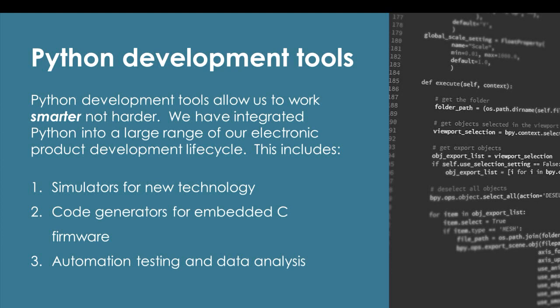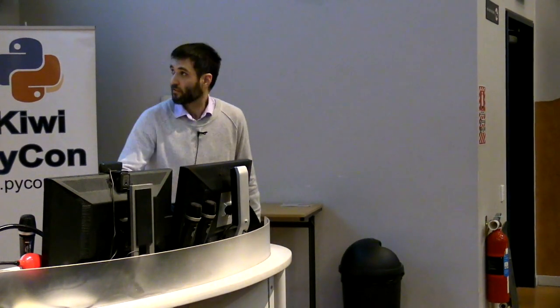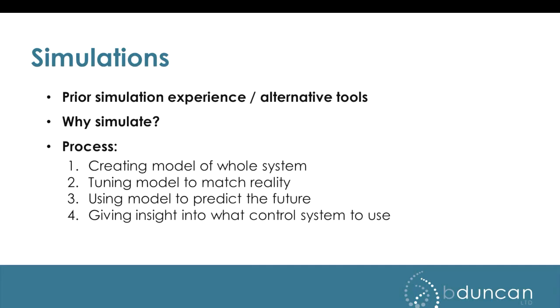Today I'll talk about three main areas where we've managed to get Python involved. Simulators for motor controllers is one of the big ones. Code generators — we'd rather write in high-level languages; writing in C is not always the best choice, so being able to write Python to generate C code can save a lot of time. And automation testing: we've got a lab in Auckland with a big warehouse full of racks of equipment running automation tests, capturing lots of data. That's the key with quality — measuring data is key, and if you don't measure it, you're just guessing.